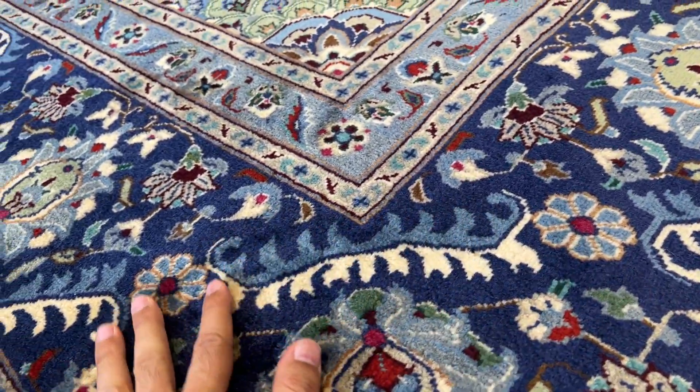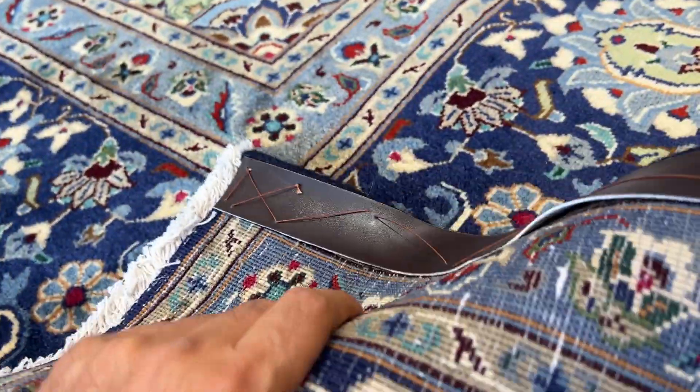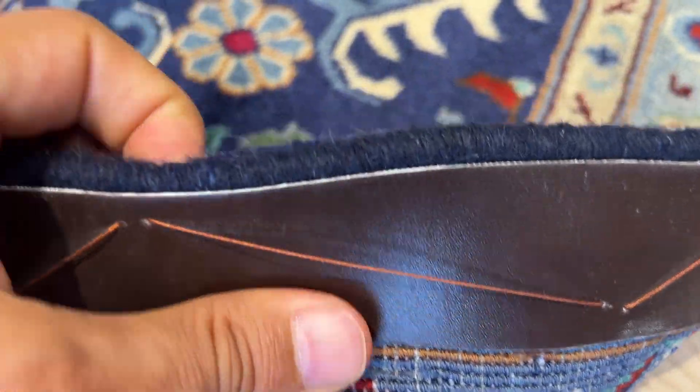Extremely high quality, very very soft wool, never been used before. On the back you can see the exceptionally high quality knots with this leather strap.